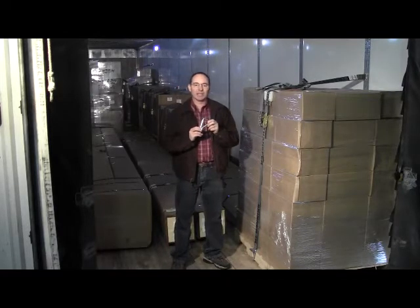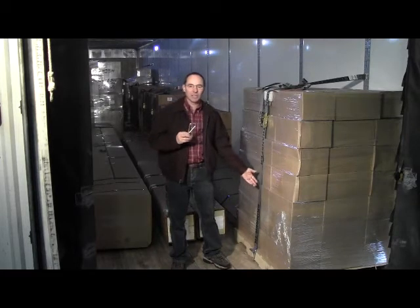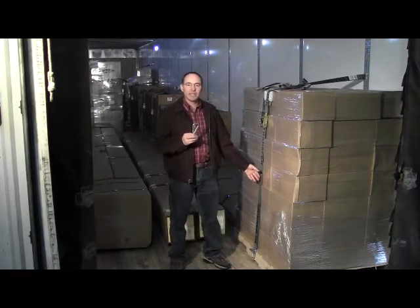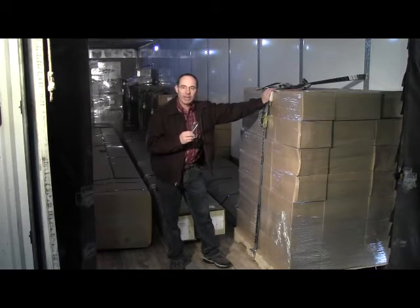The SS pallet hook attaches to the end of a logistics strap, allowing that end to be secured to the bottom of a pallet. Because of this, the pallet can then be held firmly against the wall of the trailer to prevent it from shifting.